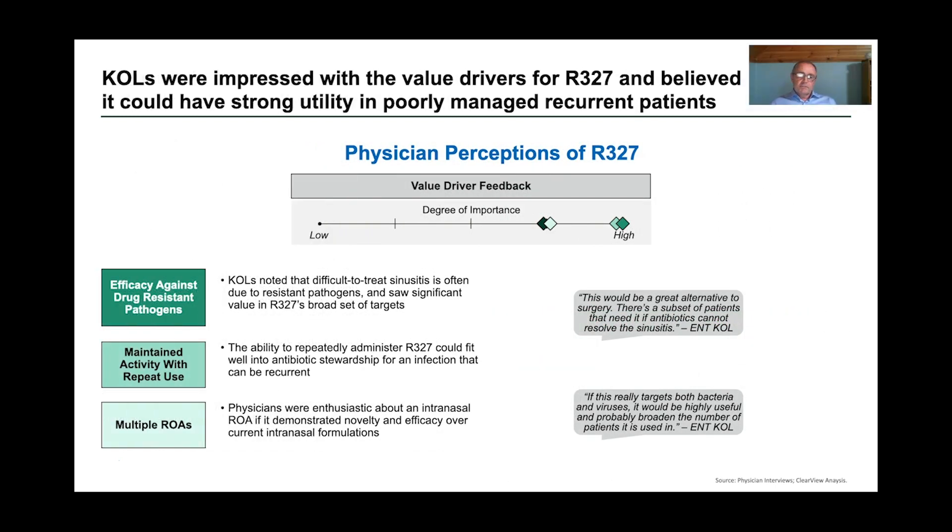Clearview's interviews with key opinion leaders identified that R327 could have strong utility in poorly managed recurrent patients. Physicians were enthusiastic about the intranasal administration, which has been shown to work for R327. They found that the maintenance of activity with repeated use would be a benefit, and also very important was R327's demonstration of efficacy against a range of drug-resistant pathogens.